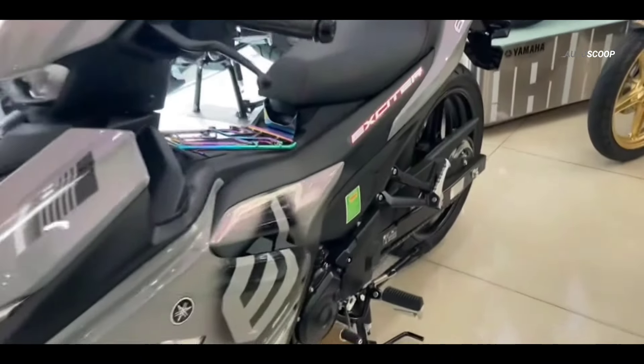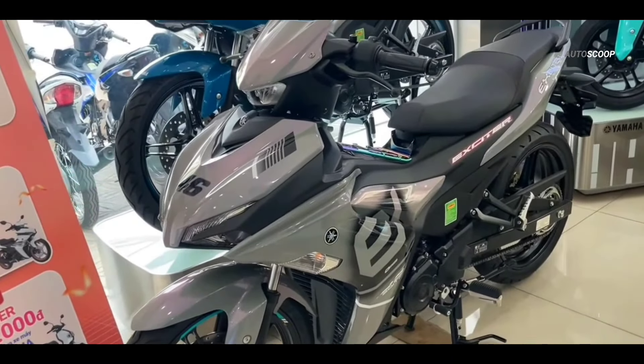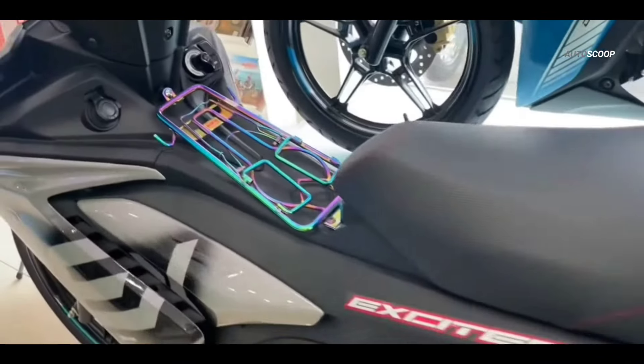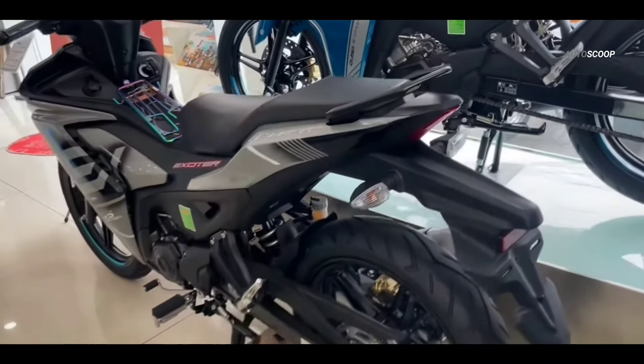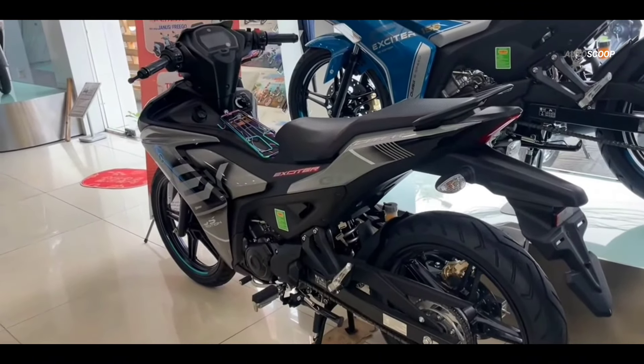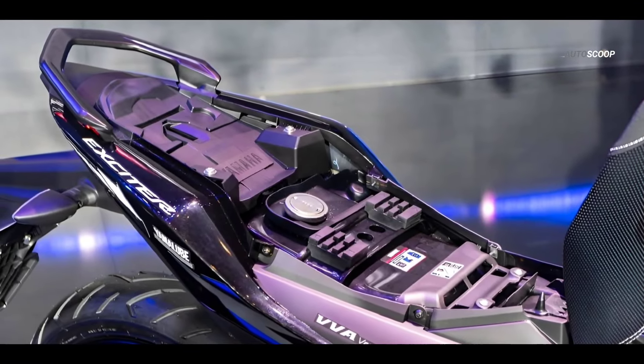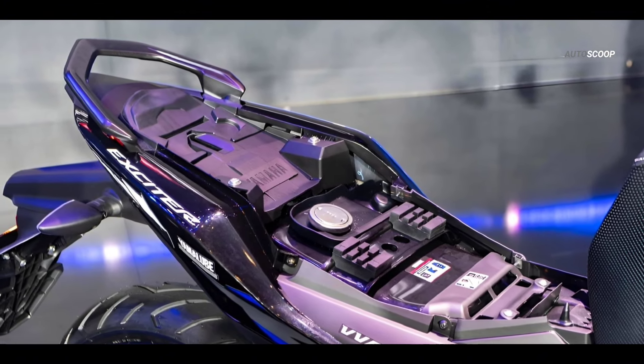In terms of dimensions, this motorbike has a seat height that is relatively friendly at only 795 mm, while the weight of the 2024 Yamaha Sniper 155 reaches only 119 kg for the standard type, with a relatively large 5.4-liter fuel tank capacity.